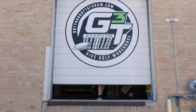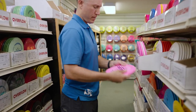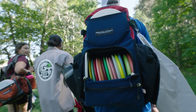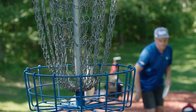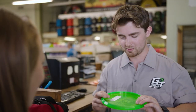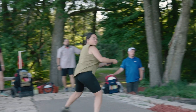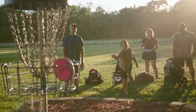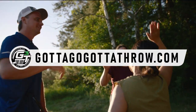If disc golf is your game, make Gotta Go Gotta Throw your disc golf warehouse. With a huge selection of discs, bags, baskets, carts, shirts, and more, gottgottagottagotta throw dot com has all the tools to take your game to the next level. Shop online or at the Golden Valley, Minnesota store. Free shipping on all online orders over 75 dollars. Gotta Go Gotta Throw — in the game since 1993.